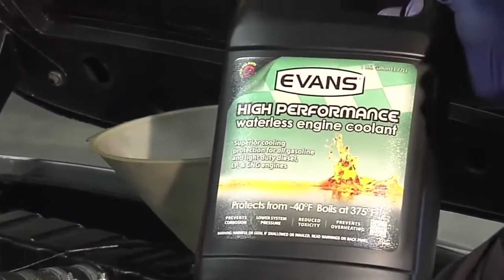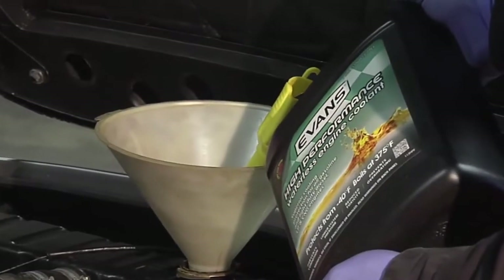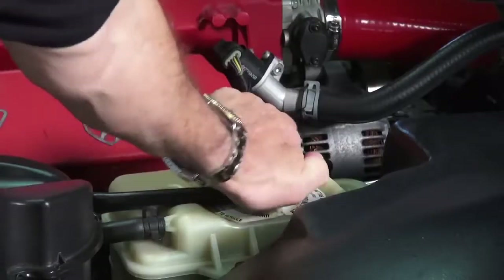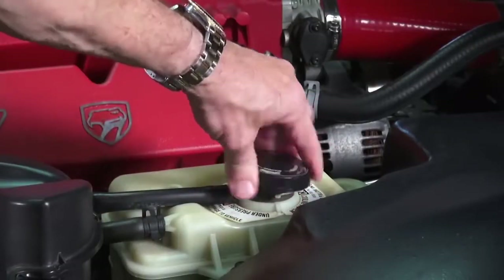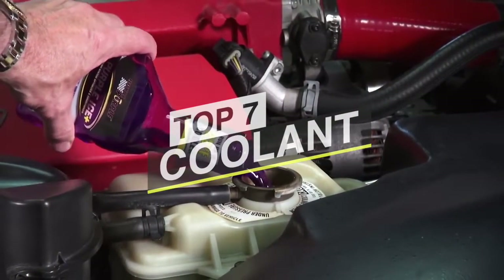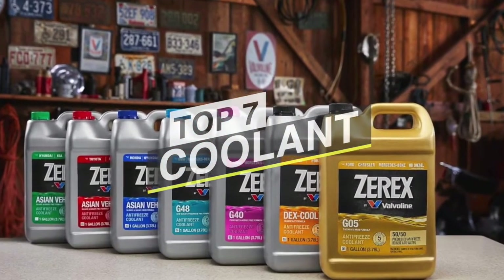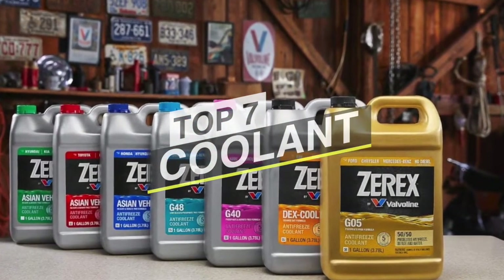Engine coolant plays a vital part in keeping your engine running in top shape and prolonging the engine's life and components. Coolant is a water-based liquid that works to draw heat from your engine. The liquid is circulated into the engine through a hose into gaps or passages in the engine block. It will help keep your engine sound and avert one of those untimely breakdowns that none of us are fond of.